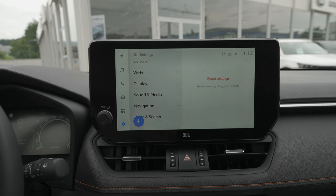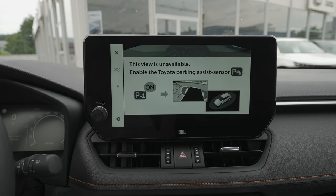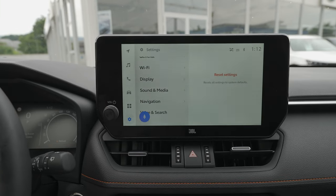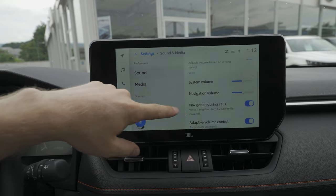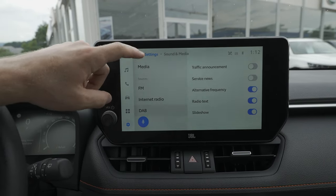The 360-degree surround view comes standard. There's a dedicated button on the left side of the steering wheel to activate it, and it shows you everything happening around the car in real time. That's definitely something to keep in mind.